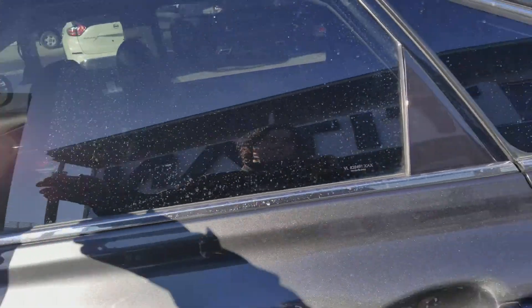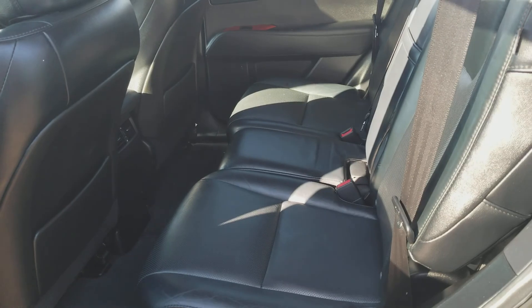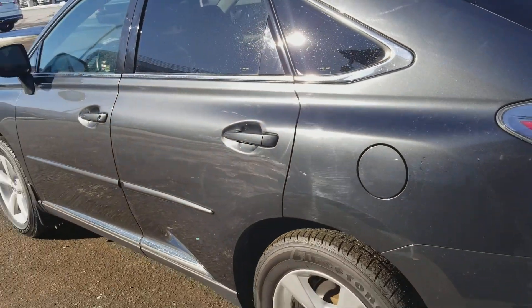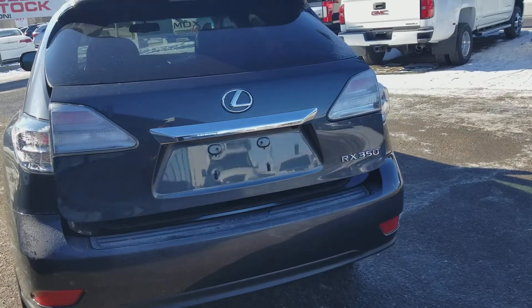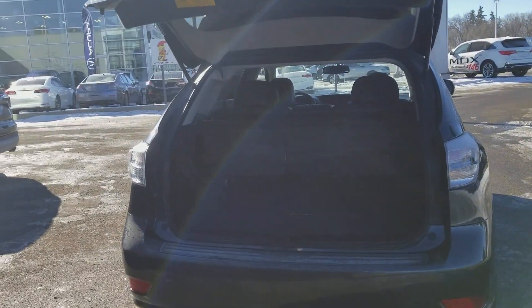Coming around to the back of the vehicle — just absolutely gorgeous black leather, all flat flooring. All the vehicles here at Tynan are fully reconditioned, service detailed, ready to go. This particular RX also comes with the full power liftgate with the privacy shade.